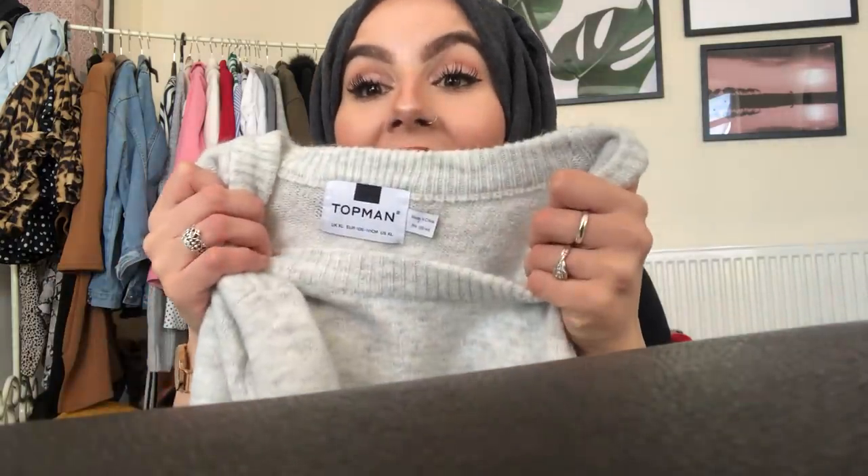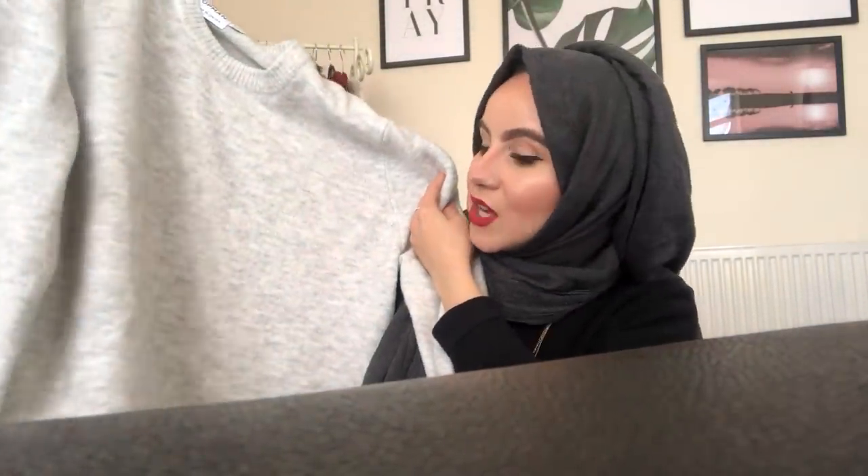The next item I got was from Topman — it came with this little bag. I got it from the men's section in an XL because I wanted it to be oversized and really big. It's basically this gray jumper — just a plain gray jumper but because it's so oversized it looks super cute, kind of like a dress. It looks really nice with light wash jeans or even dark jeans. I just love this and it feels really really soft.